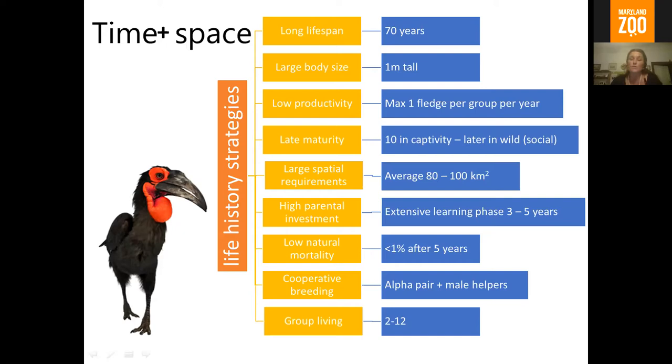Ground hornbills need really massive territories — anything from 80 to 100 square kilometers per family group. In protected areas that's fine, but outside protected areas, where we have about two thirds of our population, one territory can span a huge number of different land use types: sugarcane farming, timber, cattle, game farming, rural villages. That means we need to work with a lot of people to make sure each family group is secure, that the land around their breeding site is safe, and that people know, love, and want to protect them.